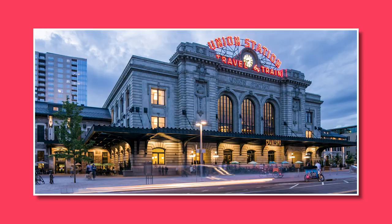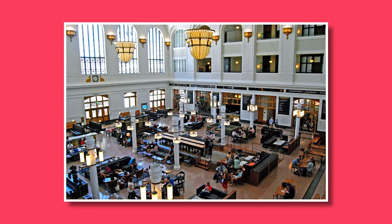Number one: visit Union Station. Explore the beautifully restored historic Union Station, which serves as both a transportation hub and a vibrant gathering place. Grab a bite to eat at one of the many restaurants and cafes, or enjoy a cocktail at one of the trendy bars. You can also browse the boutiques and shops located inside the station.